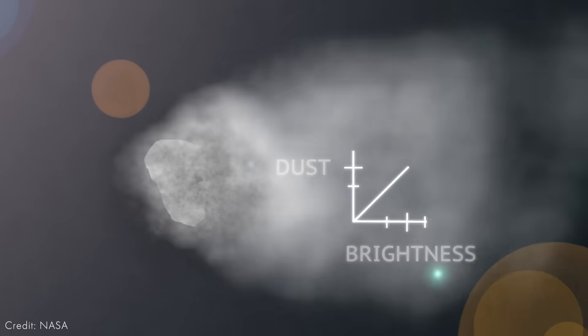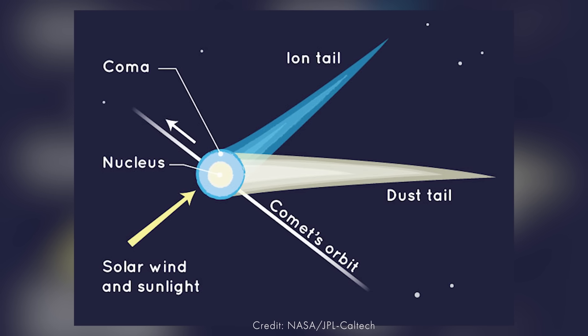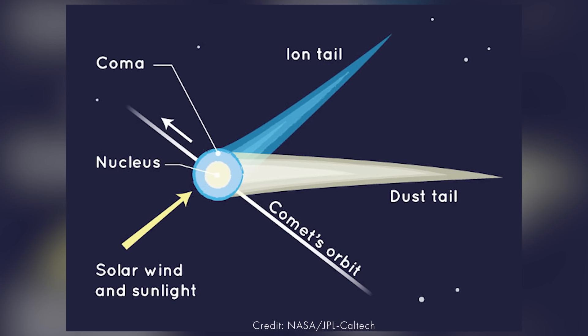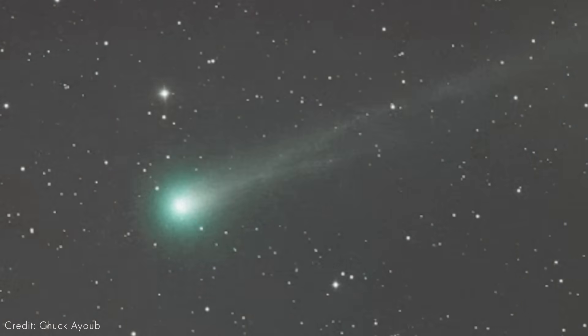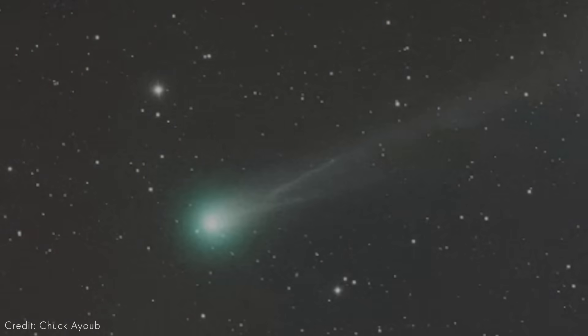Through a process called sublimation, when things start to get warmed up by the sun, that's what creates the coma and the tail. And as we can see here, Comet Lemon does glow a beautiful emerald green color. This is actually a result of the diatomic carbon molecules that are getting excited and warmed up by the sunlight — that's why we're seeing it glow this beautiful green color.